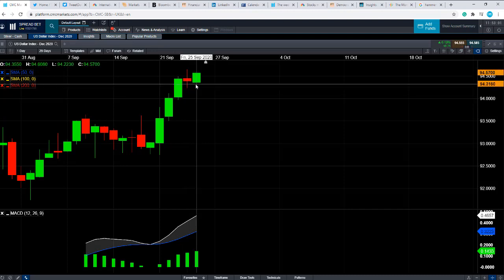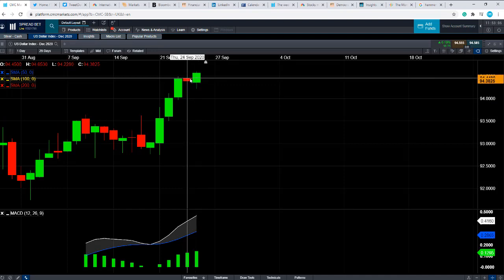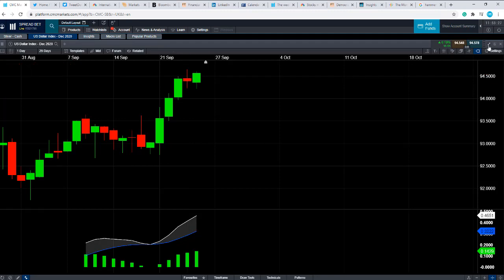If we continue to push higher in the dollar and the dollar index takes out yesterday's high and continues to push on to fresh multi-week or multi-month highs, that could be the factor which poses downward pressure on the silver market. It is worth noting that today at 13:30 British summer time, we have US durable goods data out, which could increase volatility in the dollar and in turn in silver.